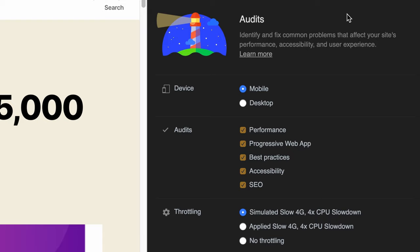Then I ran the audit for each hosting provider 10 times. I averaged out the performance scores, and again, Namecheap came out in the lead.